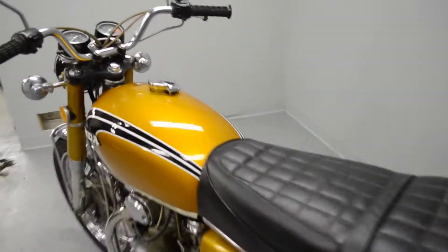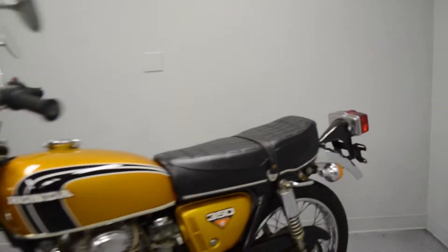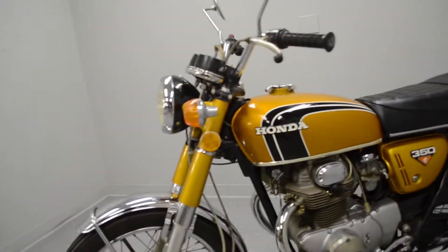It has the lovely original tank and matching side covers. All of the original lights and horn — all of that is functional. It doesn't smoke out of the exhaust or leak any fluids. Certainly set to go for quite some time.